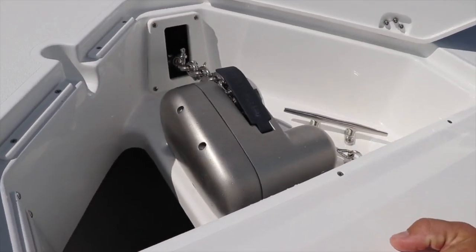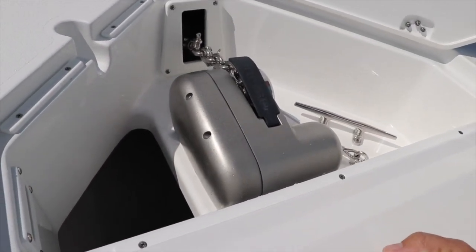Next big thing — big anchor locker compartment, where we've got a quick free fall windlass in here. That'll have a chain counter and a light on it.